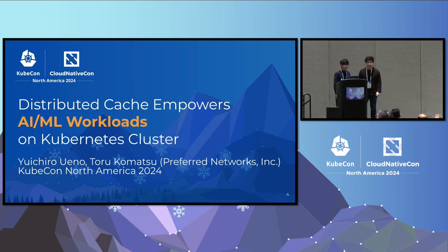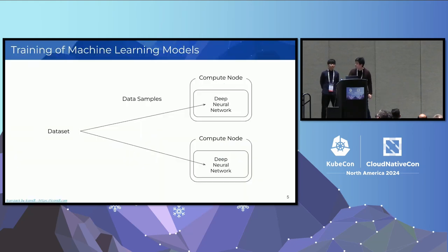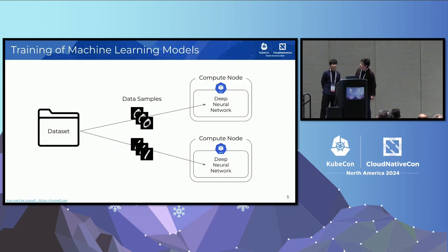Thank you. First, we start the talk from artificial intelligence and machine learning workloads. Let's consider the training of a machine learning model that recognizes numerical diseases. We have a dataset of pictures with numbers and the training job of deep neural networks. It corresponds to two Kubernetes pods. Kubernetes pods will access the dataset, get the data samples, and feed the deep neural networks with the data samples to optimize the model. By continuing the iterations, the deep neural network will become able to recognize the numbers.